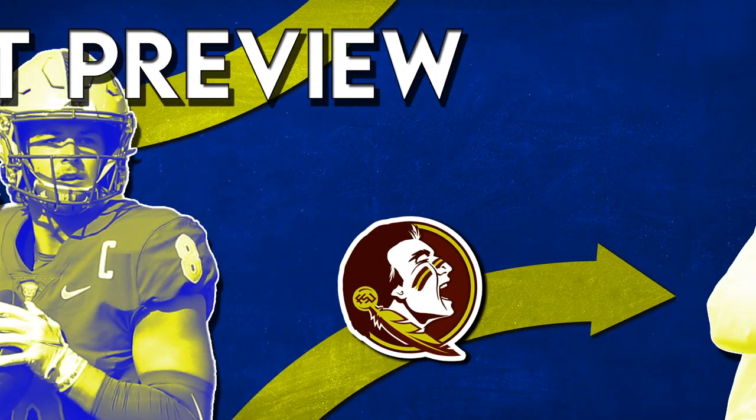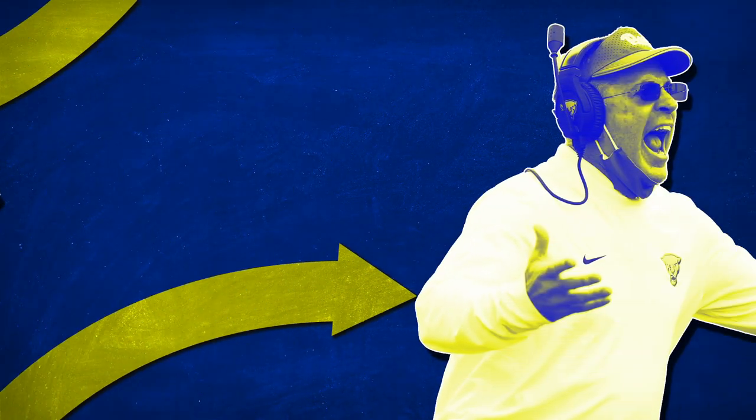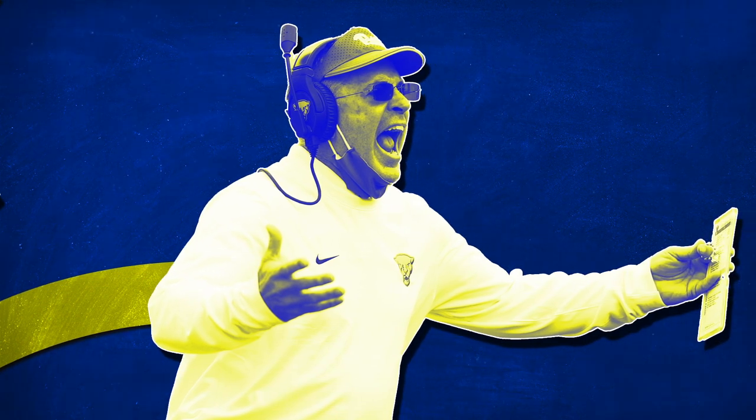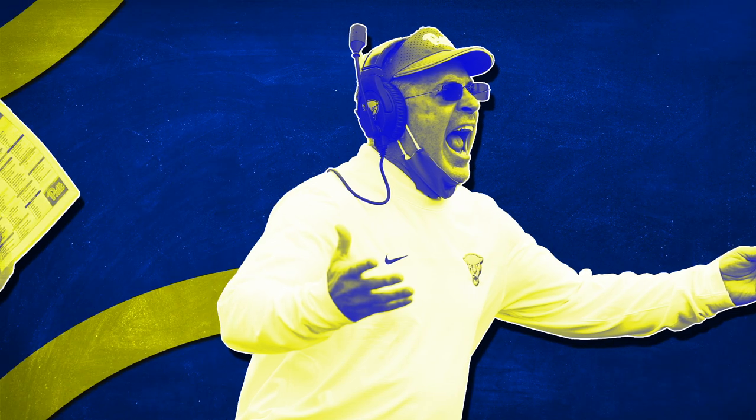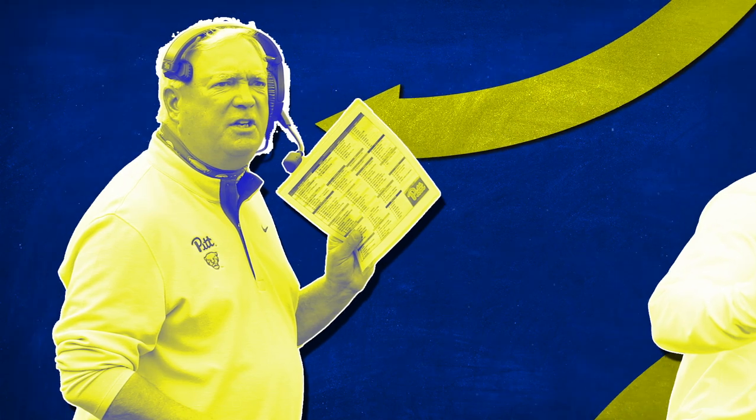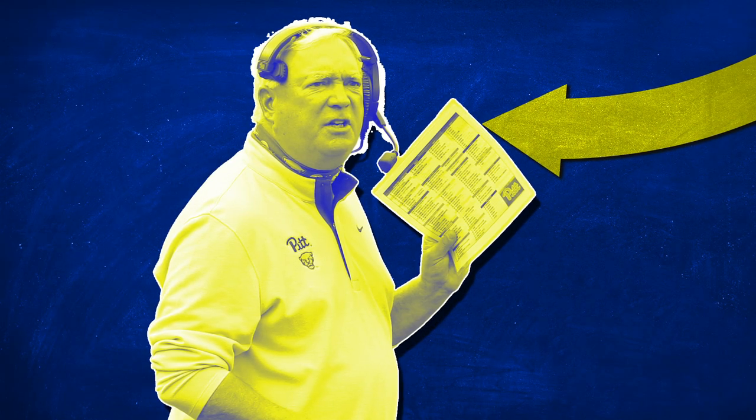Pittsburgh head coach Pat Narduzzi has done exactly what you would expect any defensive head coach not named Nick Saban to do. He has lost to teams he has no right losing to, and beaten teams he has no right beating, all while being one of the sole few responsible for keeping pro style offensive coordinators employed.